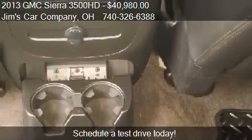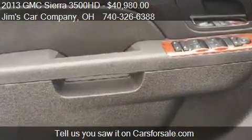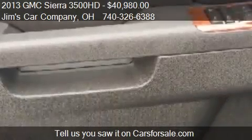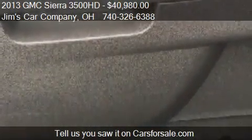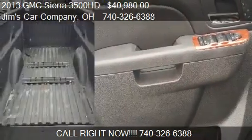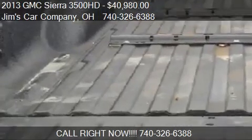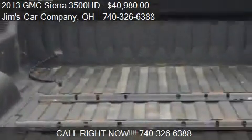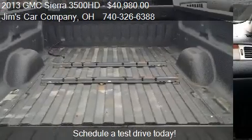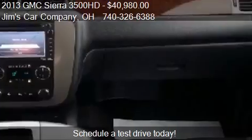This 2013 GMC Sierra 3500HB has just over 96,705 miles. Call us at 740-326-6388 or stop by our lot. Find us at 657 Henson-Dusky Street in Mount Vernon, Ohio, on our website, or check us out on carsforsale.com.